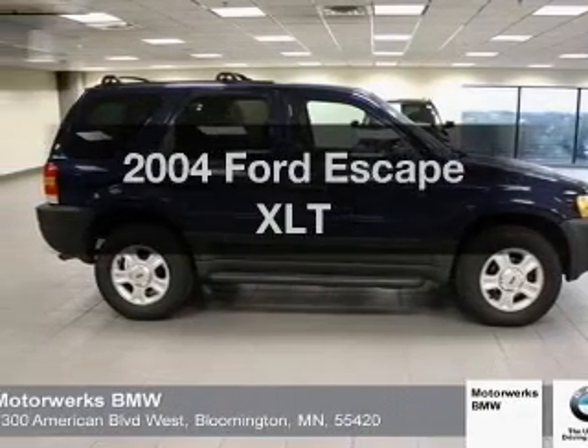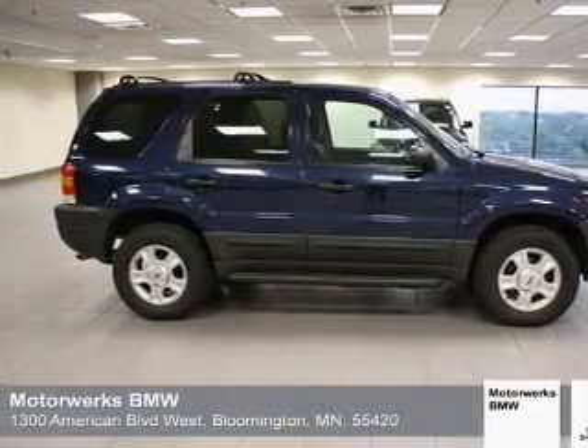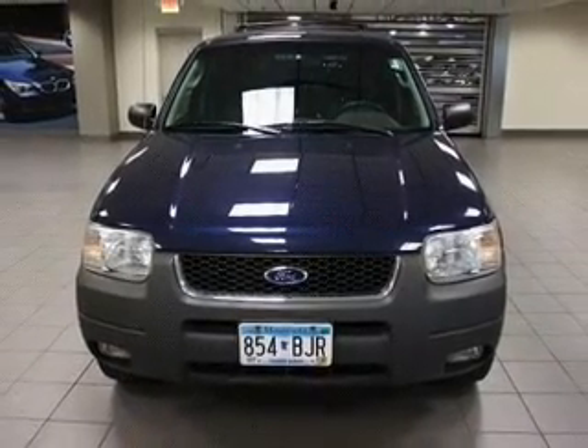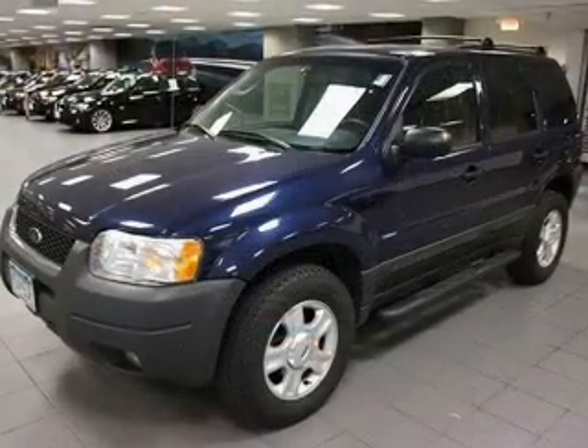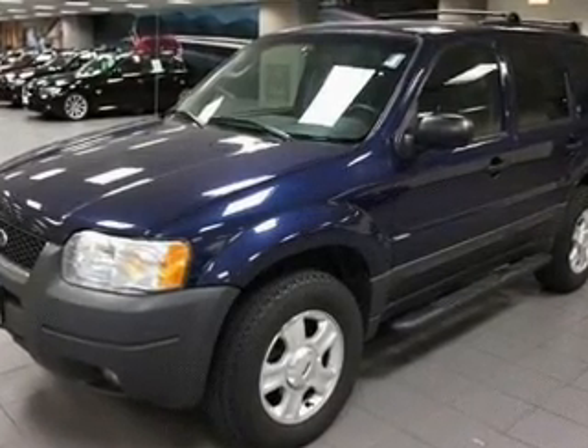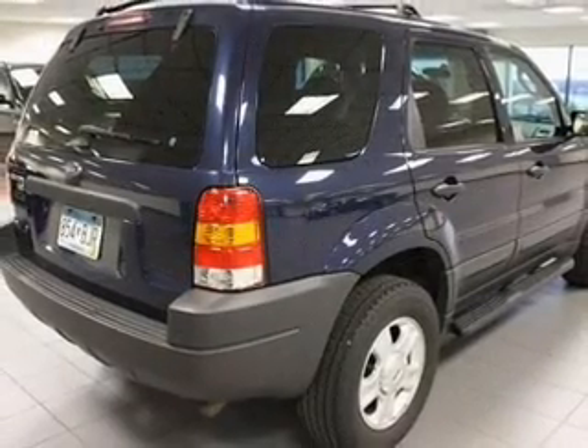Introducing the 2004 Ford Escape. Travel the roads in style and comfort in this great vehicle. With a solid 6-cylinder engine, the powertrain includes 4-wheel drive that responds smoothly to its automatic transmission. The anti-lock braking system will help deliver you safely to your destination.